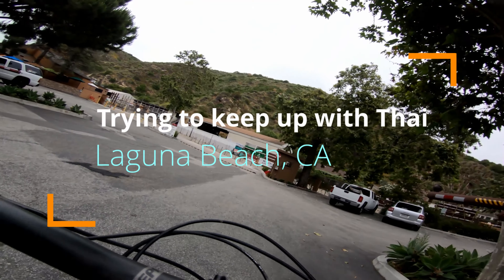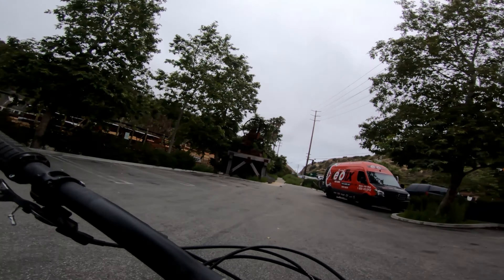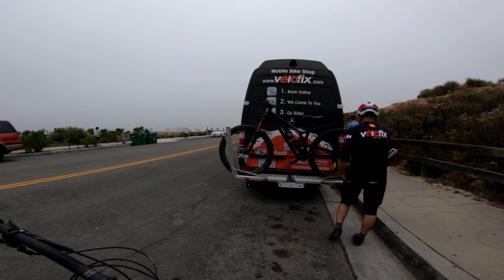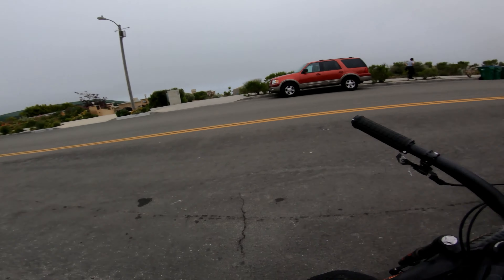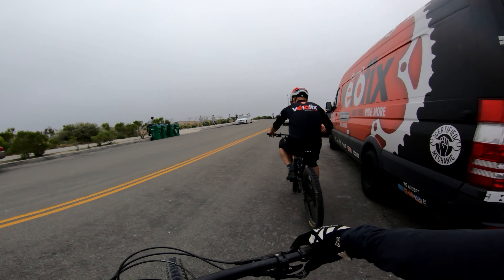Today I'm riding with Ty from Velofix Corona Temecula. He's a real cool dude and if you ever need your bike fixed, definitely give him a call. Today we're gonna hit the Narnia ride. Ty's a faster rider than me — you can see on my Strava I PR'd a bunch of stuff. You get roughly 2,000 feet of descending for about 1,300 feet of climbing.